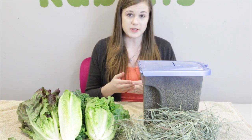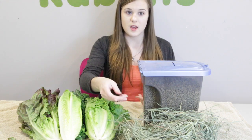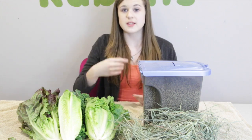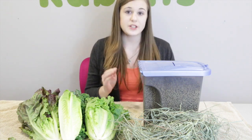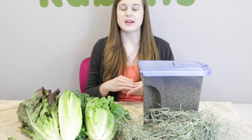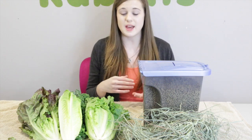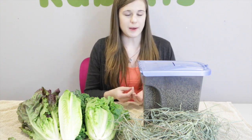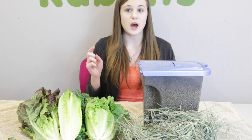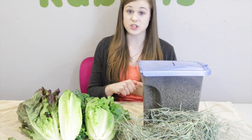One reason is that rabbit's teeth are continually growing, and because of that, the fibers in hay, when they chew it, wear down their teeth so your rabbit doesn't end up with overgrown teeth, which can be a very serious thing. Another reason rabbits need unlimited grass hay is that it helps with their gut. Rabbits have a very delicate digestive system, and they need grass hay to push things along and keep it going. Adult rabbits should not be fed alfalfa because it is very high in calcium, which can lead to bladder problems, and it is also very high in fat, which can lead to an adult rabbit becoming obese.